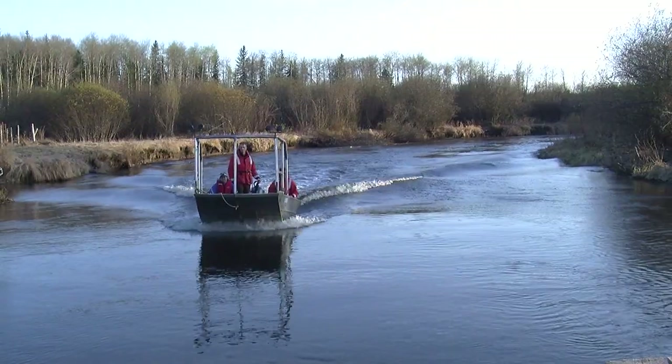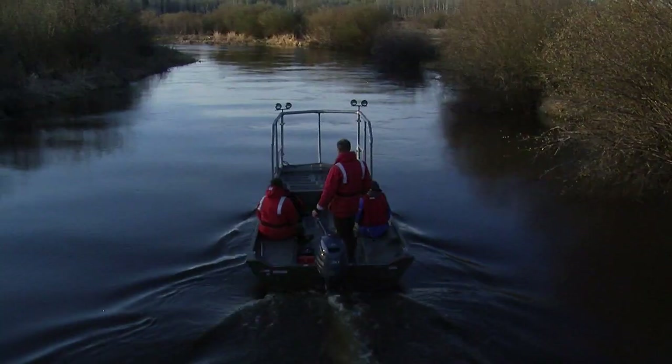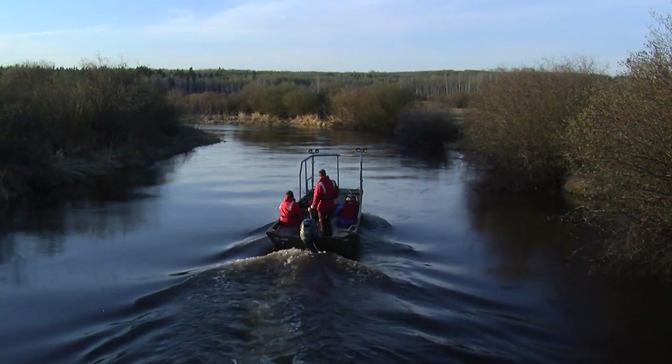Sustainable resource development has put a lot of effort into a stocking program here in Lac La Biche. We're trying to get a handle on what's happening within the Owl River as it pertains to the spawning, just to get an idea of where they are and how we can go about protecting these areas for the future.